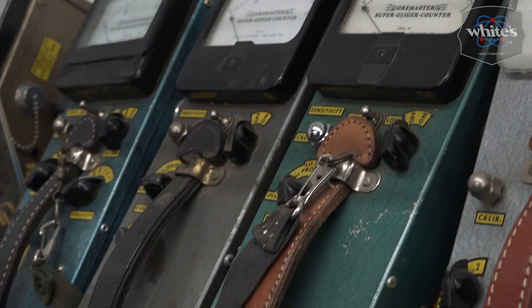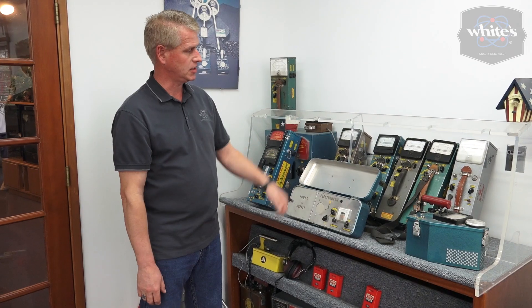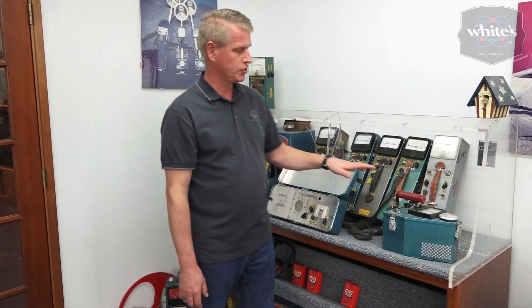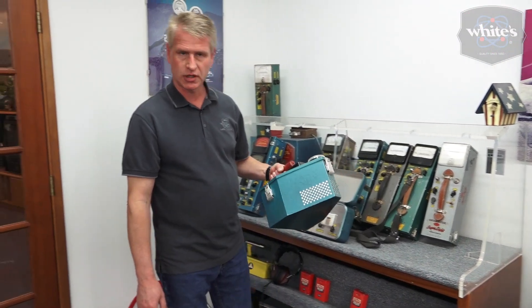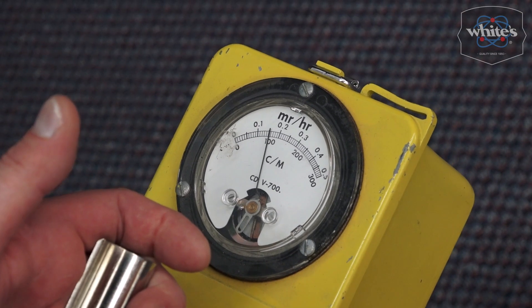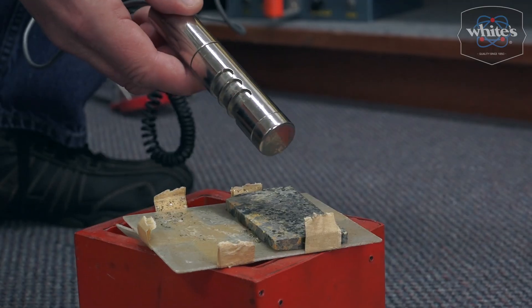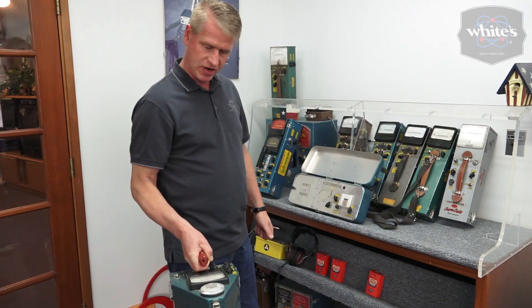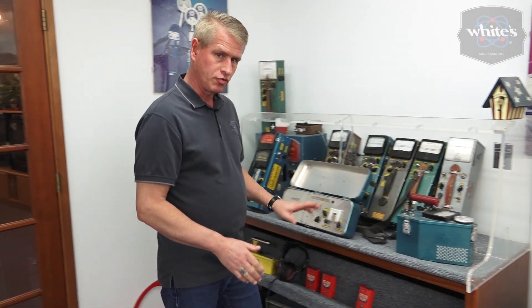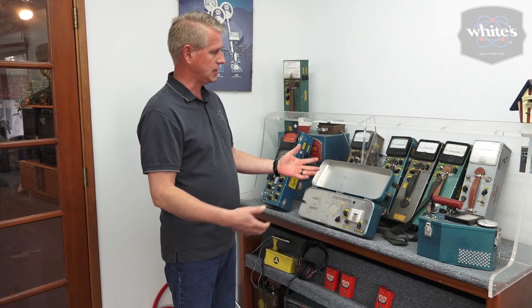White's history in the manufacturing business began with Geiger counters and scintillators. Here are some of White's more famous and popular models. Geiger counters were used to prospect for uranium, much like a metal detector, except there was no search coil — radiation sensing came through the vents. You'd just walk around, show samples, and use it very similarly to a metal detector. That was a big boon for White's beginning in manufacturing and selling Geiger counters.